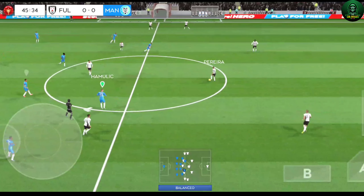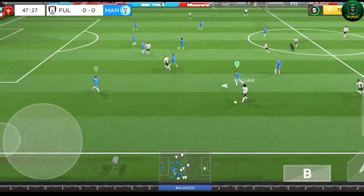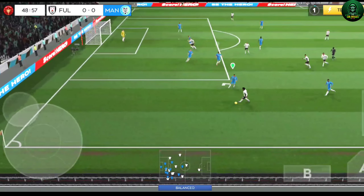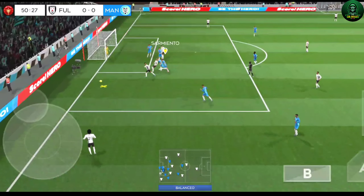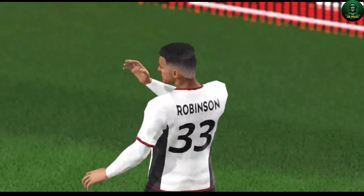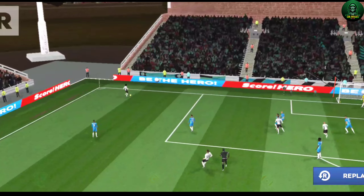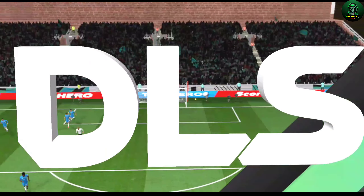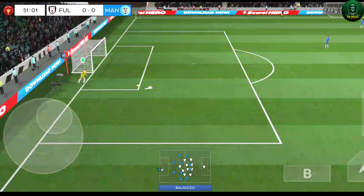We're back underway and all to play for in this second half. Moving down the flanks here. He should do better there — let's take another look at that. It really has been a clean game today, no cards just yet.